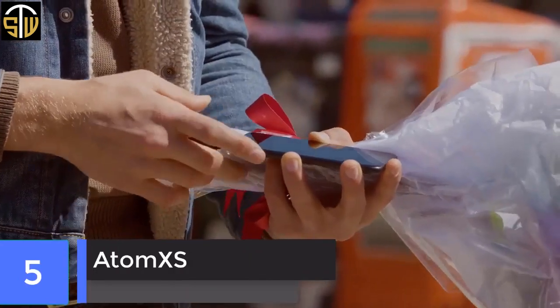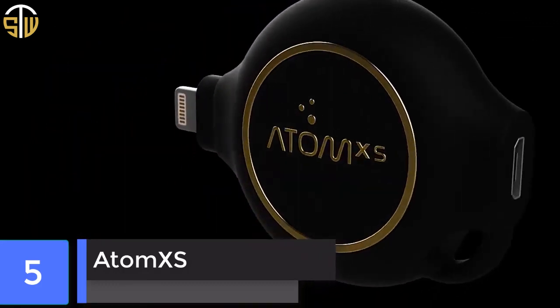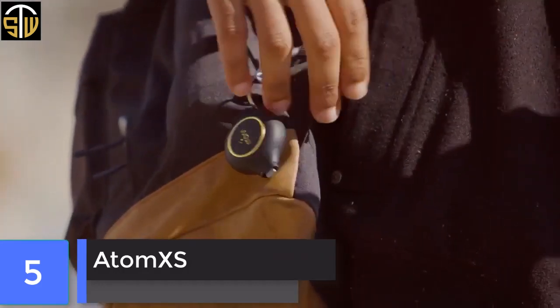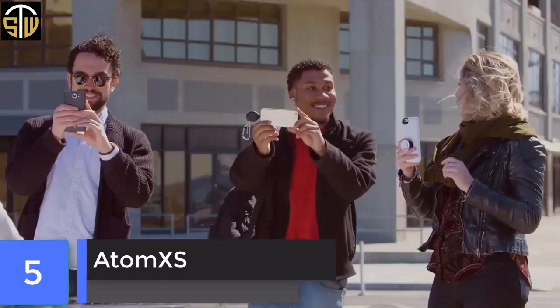Atom XS. The Atom XS is designed to act as an emergency top-up for your phone's battery when it runs out, and if you stick it on your keychain you will always have it on you.